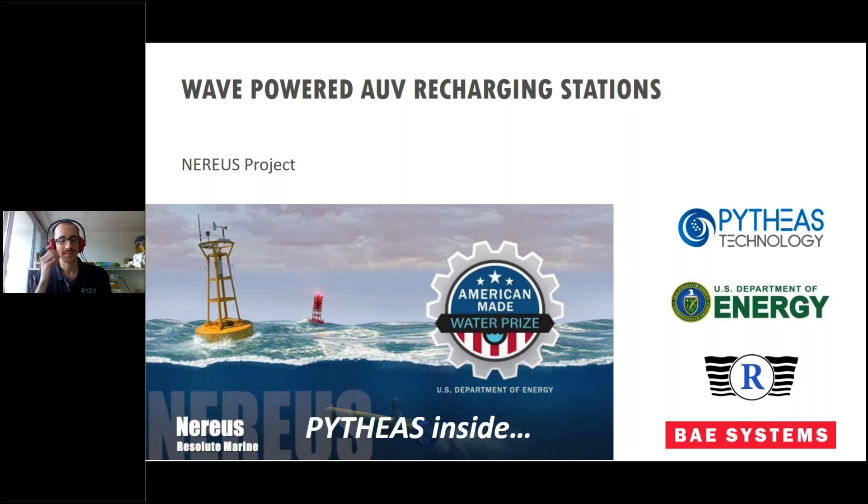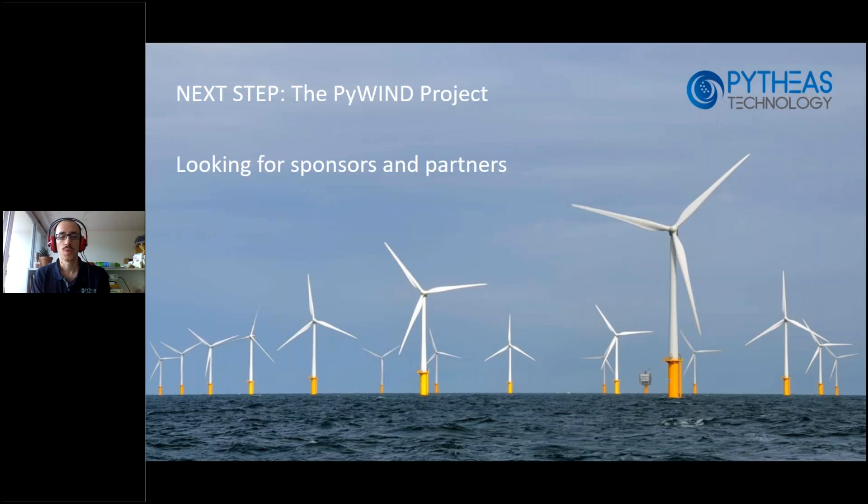Finally, we are developing our technology and scaling it up for offshore wind power. For this project, which requires funding, we are looking for sponsors and partners. Thank you, and I'll answer your questions happily.